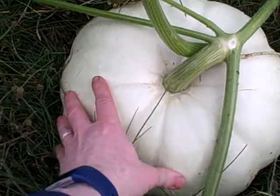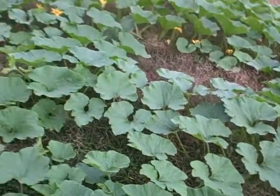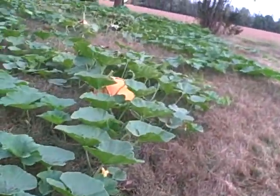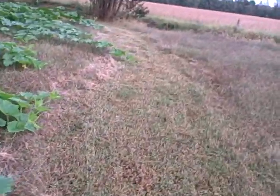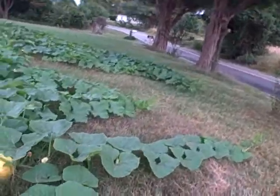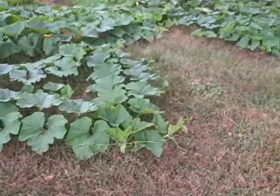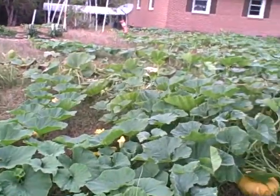There's another white one down here — a smaller one that got pollinated about a week ago or so. I don't know exactly how many I have, maybe about 20 pumpkins or so. I've lost a few of them due to bugs getting in, laying eggs, hatching, and kind of mushing them out from the inside. There's a shot of that one right there. Pretty cool.